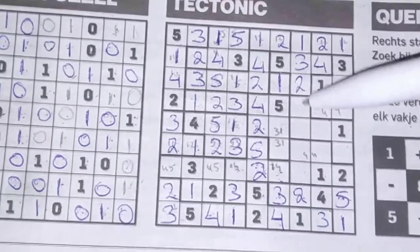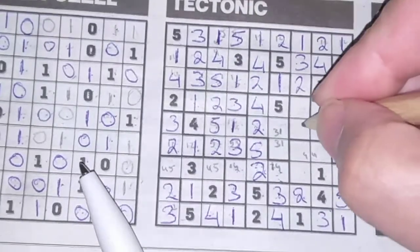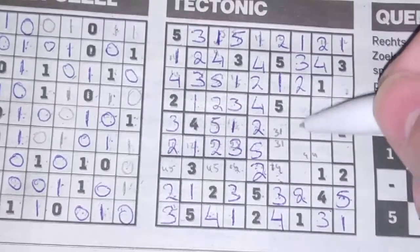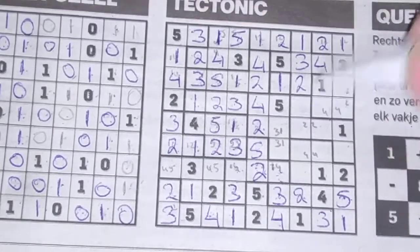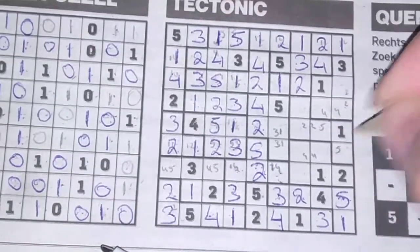This cannot be a two, this cannot be a two, so the two should be one of those two. The five cannot be in those two boxes — we have a five, so the five could be here or there.